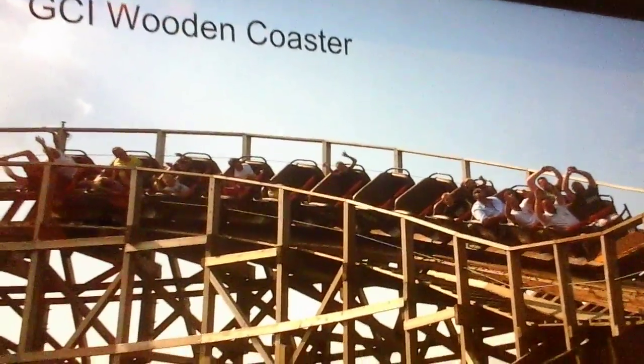My next option is a GCI wooden coaster. Like I said, Gwazi was a GCI, but if it gets RMC'd, they wouldn't have any true wooden coaster left in the park. If they want to keep a wooden coaster, they should go to GCI and build a new one. At Busch Gardens Williamsburg they're planning a GCI family wooden coaster, but this should be a true, thrilling GCI wooden coaster — about 100 feet tall, 50 miles an hour, and around 3,000 to 4,000 feet of track. It'd be an amazing fit.